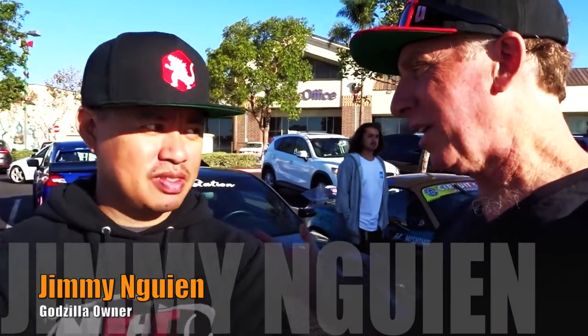We are at Ventura Cars and Coffee. This is Jimmy, and there are lots of cool cars here today. Is this a show you come to often? This is my first time coming out here. Well, I'm always in search of the best car at the show, and yours definitely stands out.